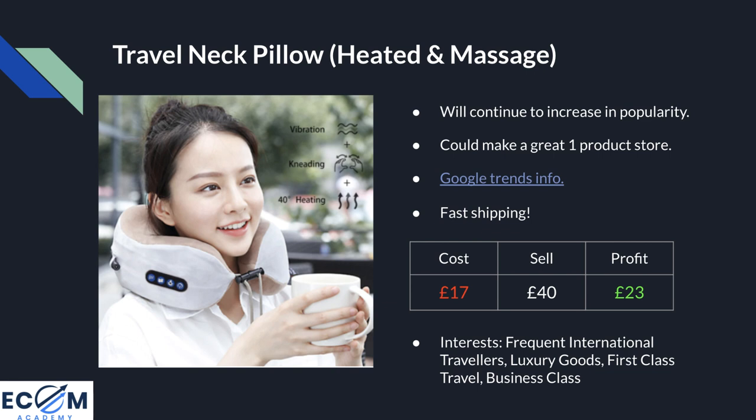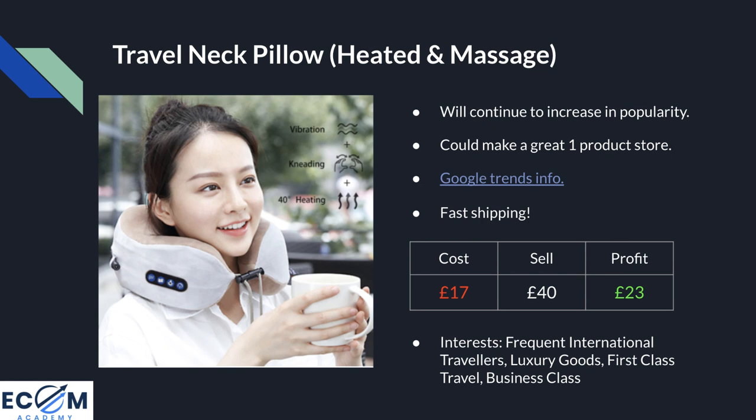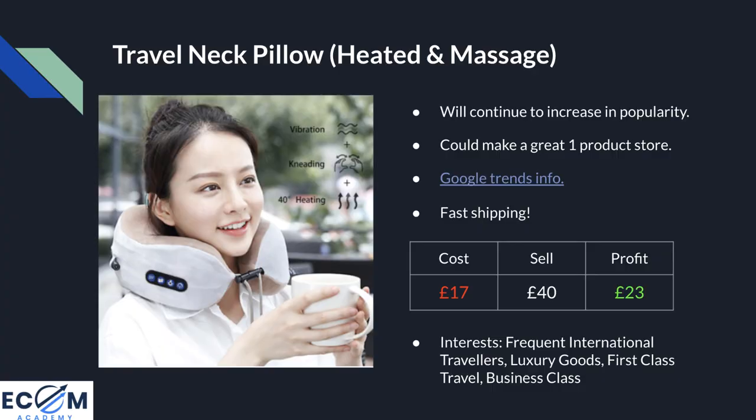My advice would be to create a one-product store around this — there are so many features and benefits that you could create loads of custom content to fill out and brand a one-product store and become a market leader for this product. It also comes with fast shipping. The average cost is £17 and I'd recommend selling it at around £40, leaving £23 profit per sale before marketing expenses. Because of the travel niche, it lends itself to many upsell products, and recommended Facebook interests include frequent international travellers, luxury goods, first class travel, and business class.